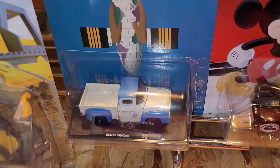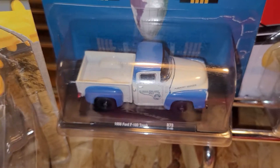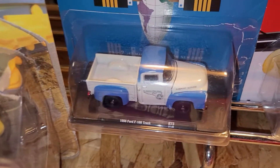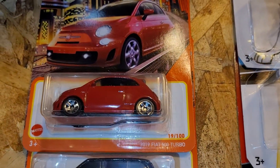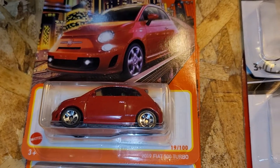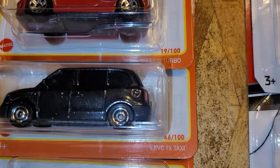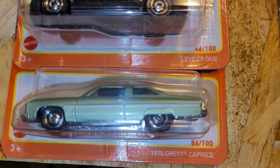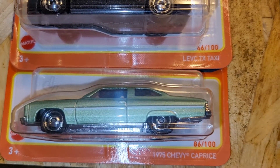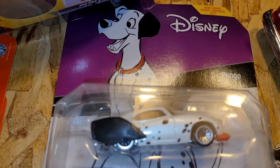And we're gonna go farther over here. This one is a 1956 Ford F100 truck. And farther over here, ladies and gentlemen — beautiful — we have a 2019 Fiat 500 Turbo. And the next one is a Leveque Taxi. And the bottom of that, we have a 1975 Chevy Cup race.